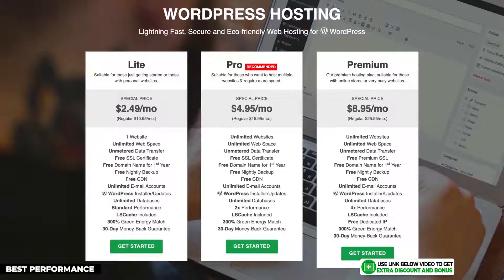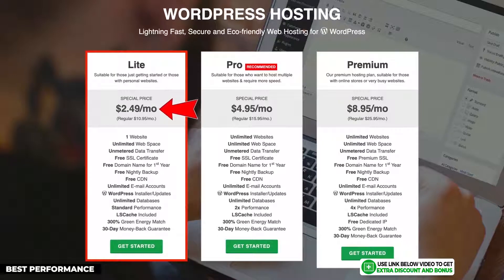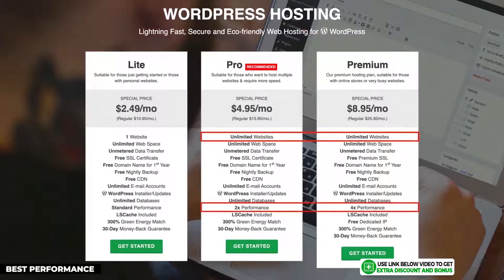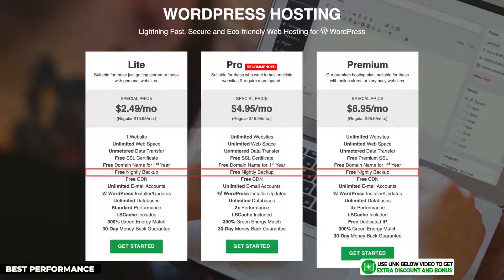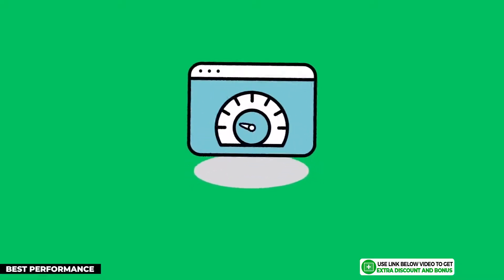GreenGeeks has great prices on all three of their hosting plans. The Lite plan starts at just $2.49, which is the cheapest on this list. Their next two plans provide unlimited websites and an increase in speed, and are also very affordable. All plans come with free automatic nightly backups and they use LightSpeed servers, which are premium and super fast. As a bonus, you get a free domain name for your first year.